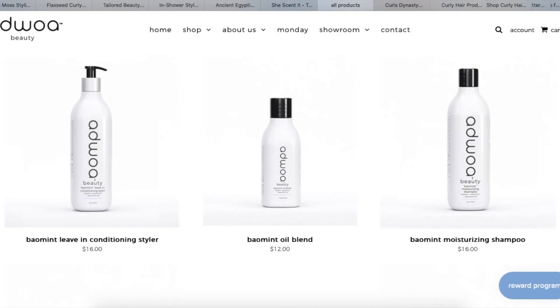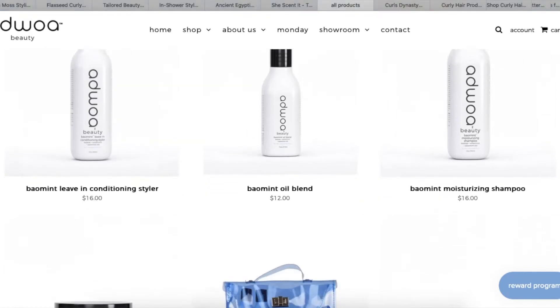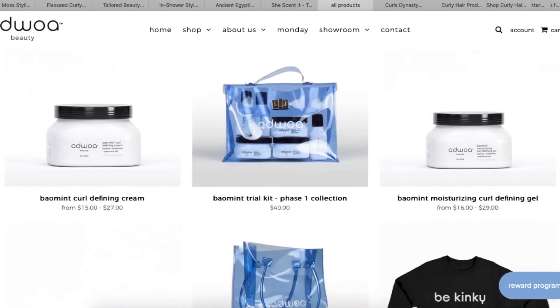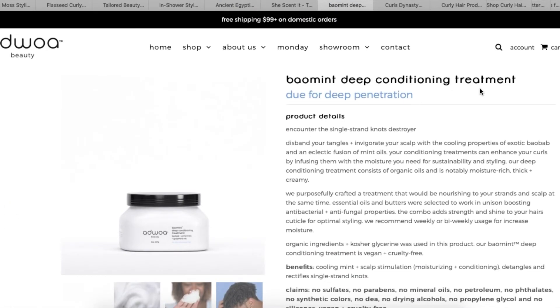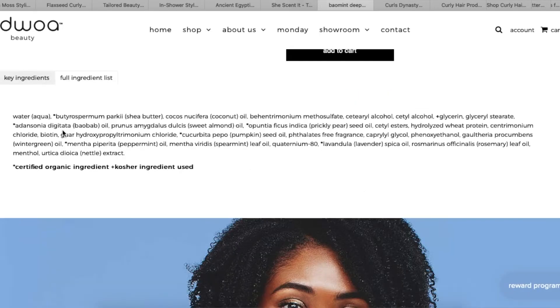Next is Miss Azure Beauty. The only thing I've tried from this brand is their leave-in conditioner, and I do like it a lot — it's very thick and very hydrating. If you're looking for a very moisturizing, thicker leave-in I'd recommend this brand. Looking at their website, they have a moisturizing shampoo, a curl defining cream, a defining gel, and I heard good things about their deep conditioner. If I was going to try something next from this brand, it would definitely be their deep conditioner.